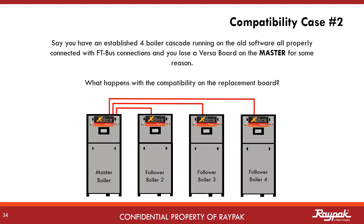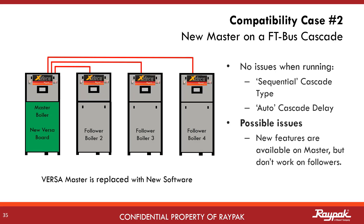If the master Versa goes down, the cascade still works with a new software version on the VersaBoard in the master and with old software remaining on the followers. But it is important to keep the cascade settings the same as they were on the old VersaBoard. The master boiler will still communicate with the followers. The new features will be visible on the master, but not functional because the followers do not have the new software.